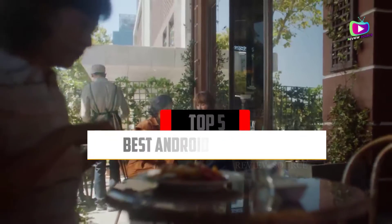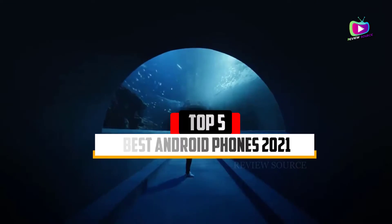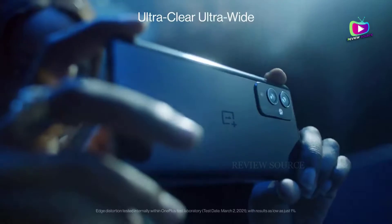Are you looking for the 5 best Android phones in 2021? In this video we will look at some of the top best Android phones on the market.